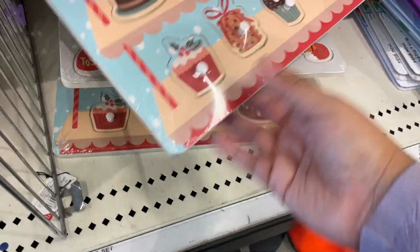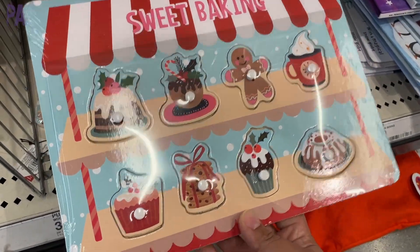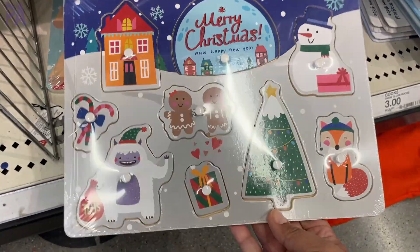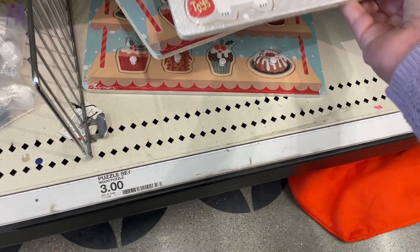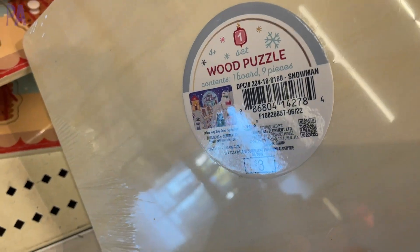I love these little peg puzzles. These are perfect for the preschooler with a couple of different styles — a little baking one and another one with Christmas characters on it. Great to bring out during the holidays. I like that they have the little pegs on them and at $3 this is really a good deal for a wooden puzzle. This would also make a super holiday gift.